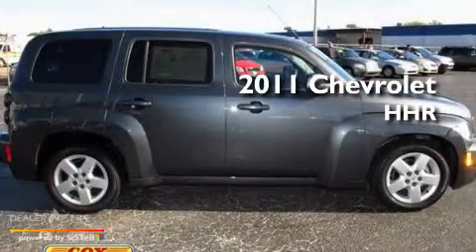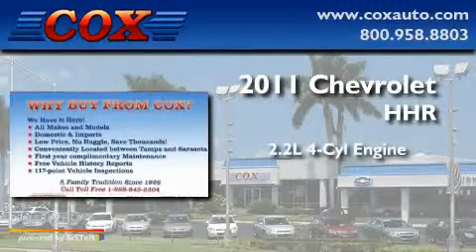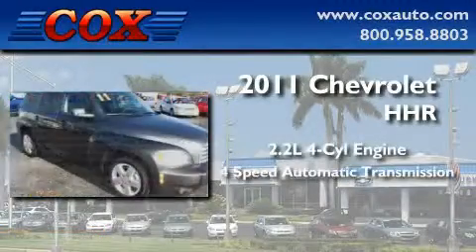This is a 2011 Chevrolet HHR. It features a 2.2-liter, 4-cylinder engine and a 4-speed automatic transmission.